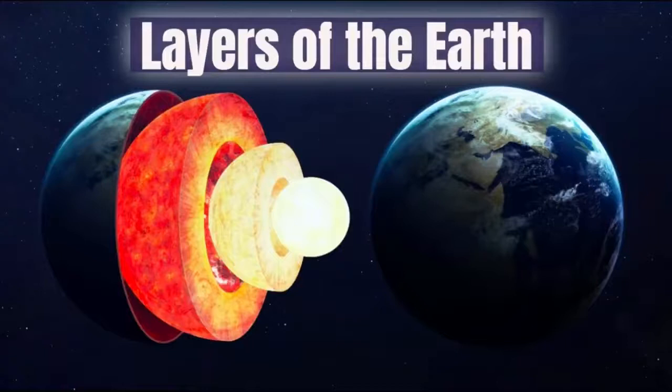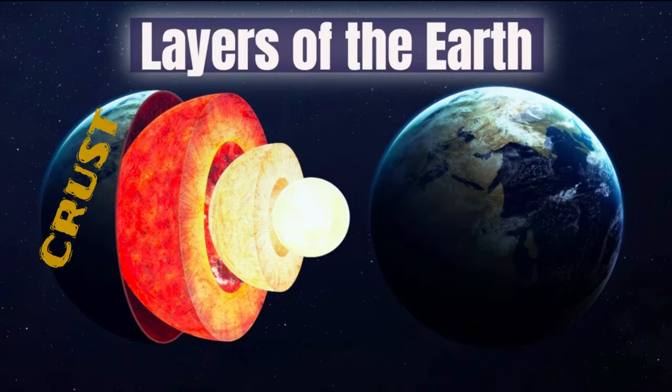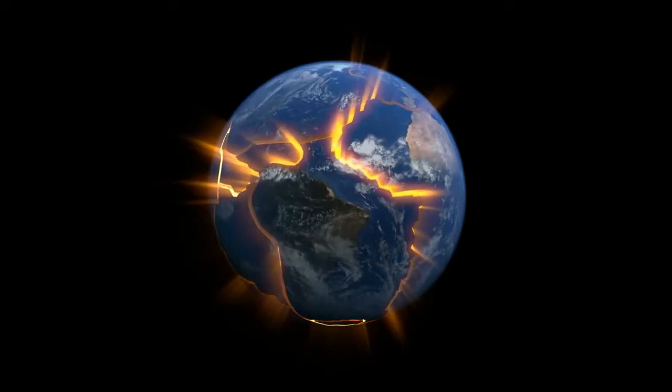These slow and rapid changes create different landforms because of natural forces that happen both above and below the ground. Earth is made up of three basic layers: the crust, the mantle, and the core.